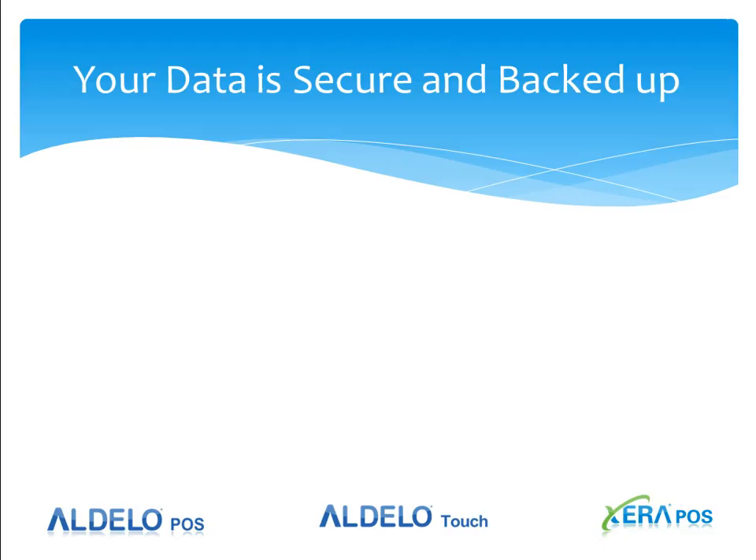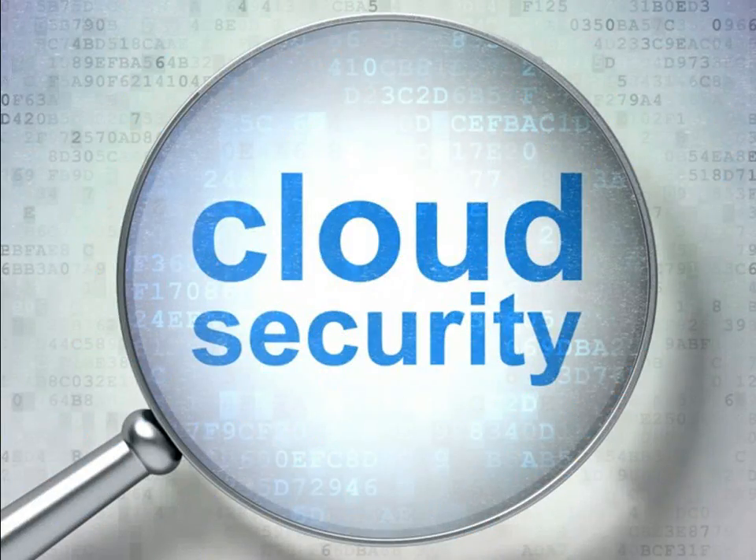It's good to know that your data is secure and backed up. Cloud security at those data centers is far greater than what you can have at the store level. Your data is kept on multiple data centers throughout the country. The way we do the encryption is that we don't keep all your data in one location — we take pieces of that data and scatter it amongst multiple data centers. Therefore, if someone tries to hack your data, they can't find it all because it isn't all in one place.